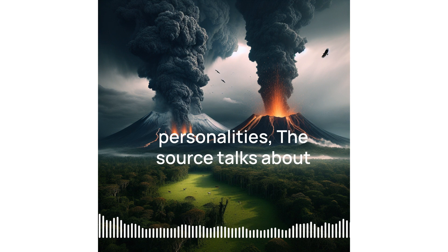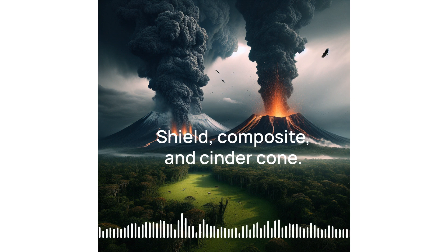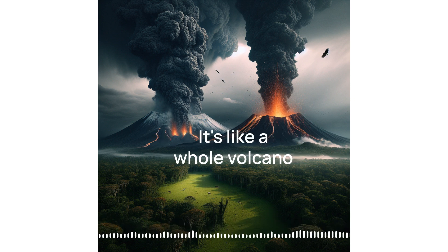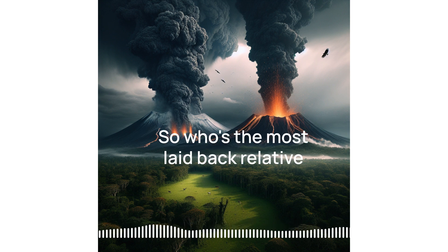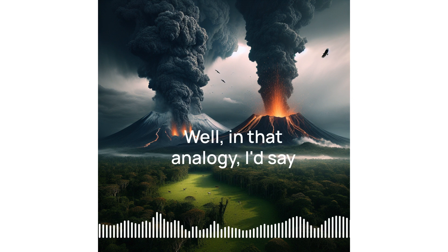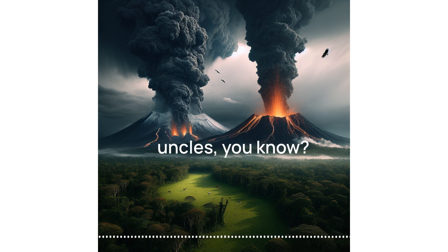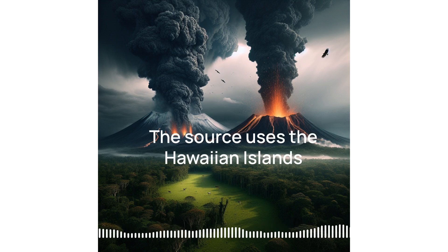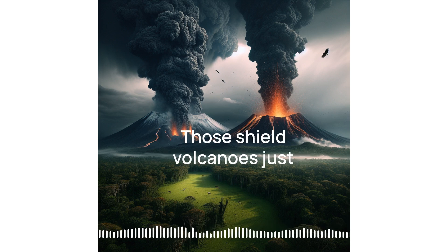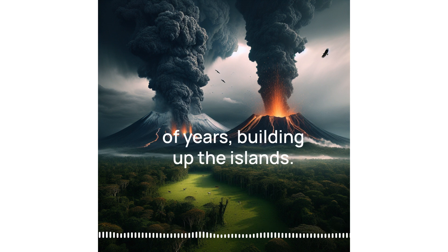Speaking of different personalities, the source talks about three main types of volcanoes: shield, composite, and cinder cone. It's like a whole volcano family reunion. Shield volcanoes are the chill uncles — spread-out, gentle slopes. The source uses the Hawaiian Islands as an example. Those shield volcanoes just kind of slowly ooze lava over millions of years, building up the islands.